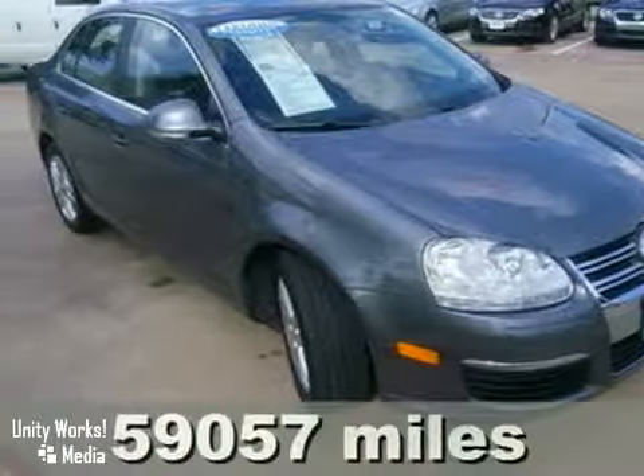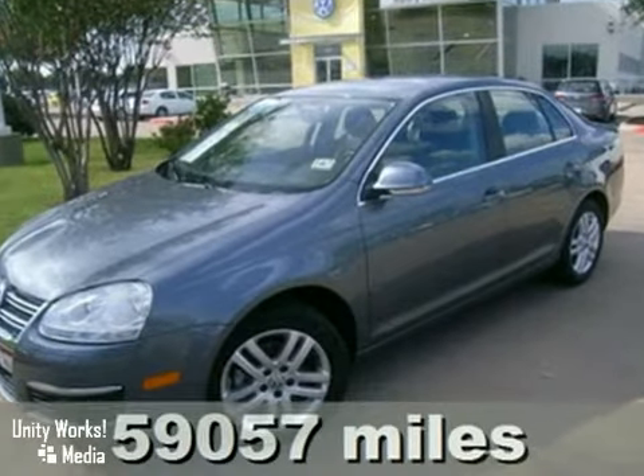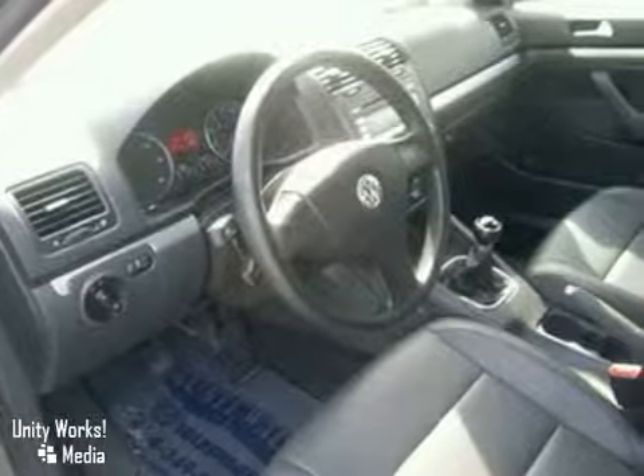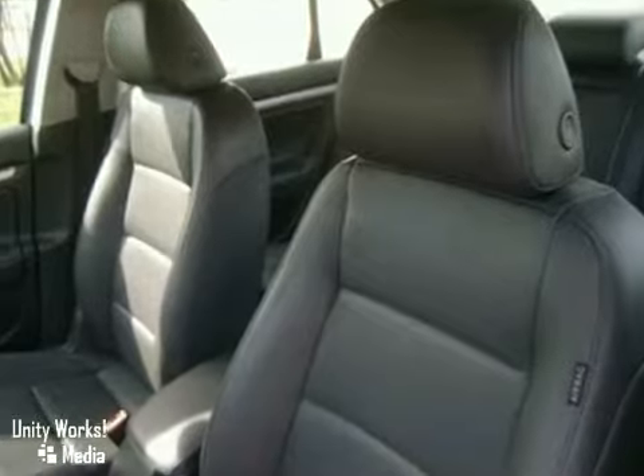It's a 2006 Volkswagen Jetta sedan. For 2006, the Jetta sedan adds MP3 inputs and a chrome grille. Standard features also include power windows, cruise control, power door locks, and a lighted entry system.